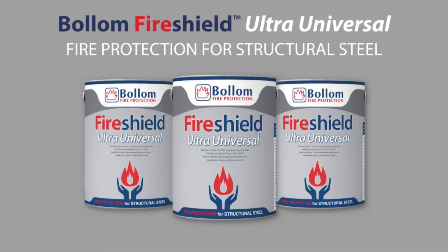Fire Shield Ultra Universal is designed for both interior and exterior structural steel. Depending on the level of specification, it can provide up to 120 minutes fire protection.